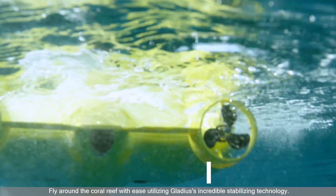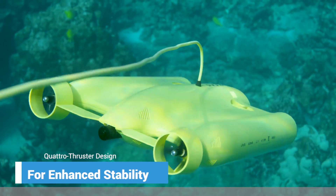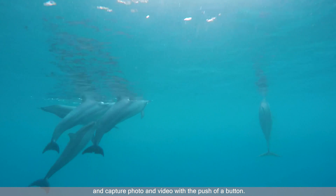Fly around the coral reef with ease, utilizing Gladius' incredible stabilizing technology. Using the simple game-like controller, navigate comfortably with the two joysticks and capture photo and video with the push of a button.